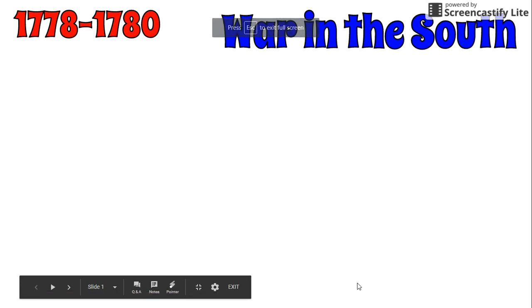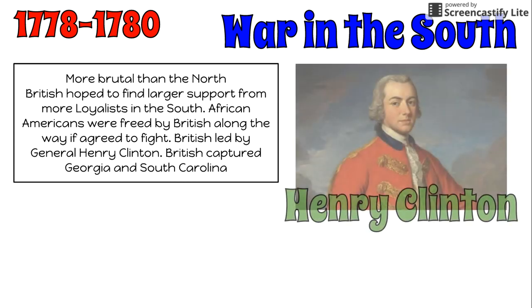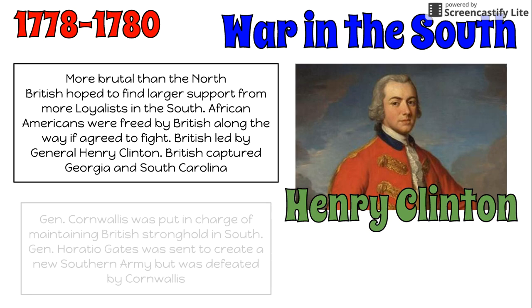In 1778, the war had moved into the south. In December of 1778, British commander Henry Clinton captured the city of Savannah, Georgia, and eventually the entire state of Georgia. In May of 1780, Clinton also gained control of Charleston, South Carolina, in a battle that destroyed most of the American army in the south. General Cornwallis was then put in charge of maintaining the British stronghold in the south.